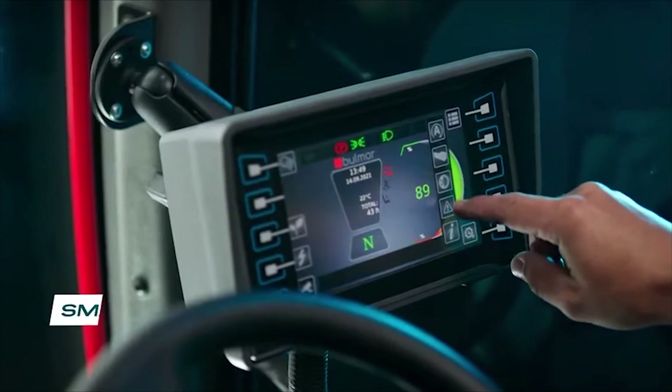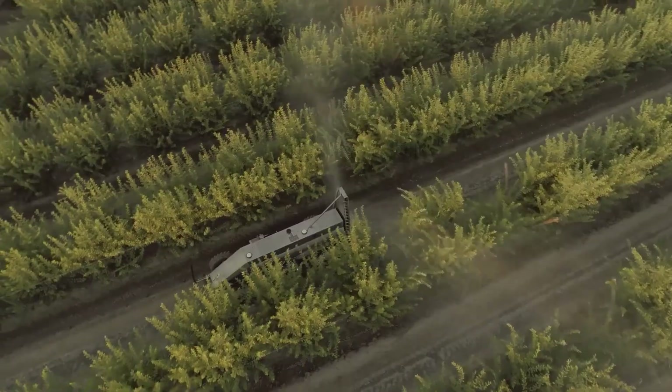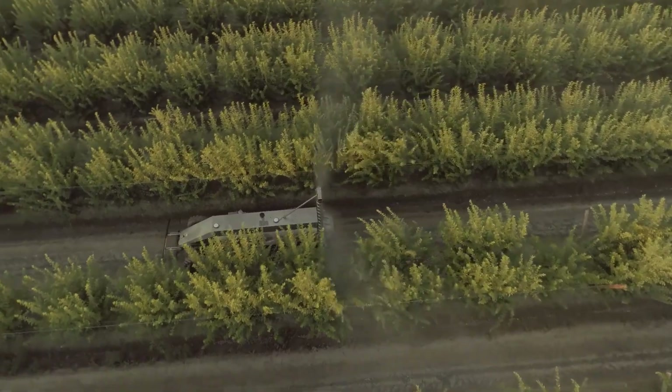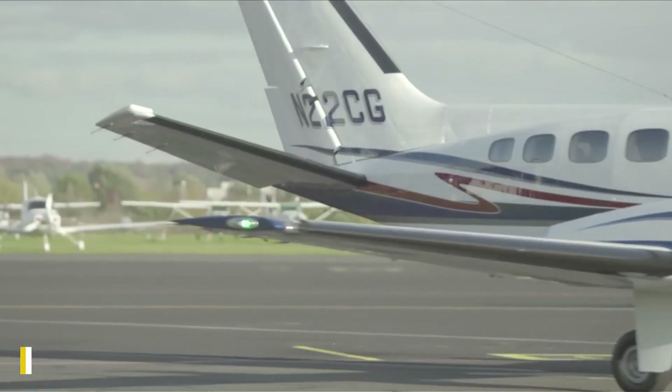Equipped with 28 ceramic nozzles for standard spraying and 44 nozzles for apple orchards, it uses GPS, LiDAR, and sensors to navigate effortlessly and adjust the spray flow rate in real time. This high-tech helper never needs a break — but just make sure it doesn't wander off to water the neighbor's vineyard.